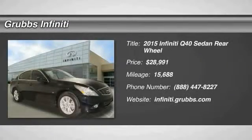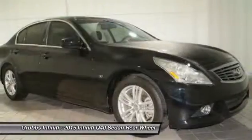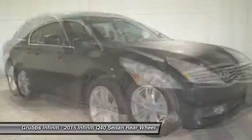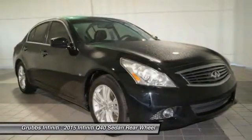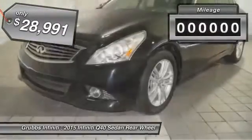2015 Q40. The Infiniti Q40 delivers exhilarating performance and the latest in styling trends. The interior offers attention to detail throughout the cabin, and the sound system provides an audio experience like no other, and is priced below $30,000.